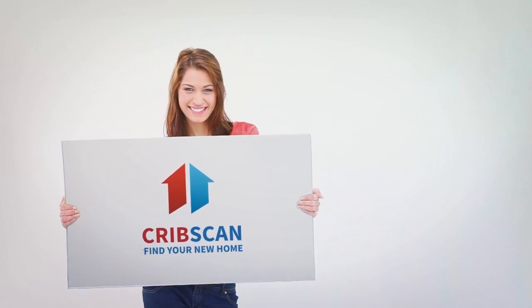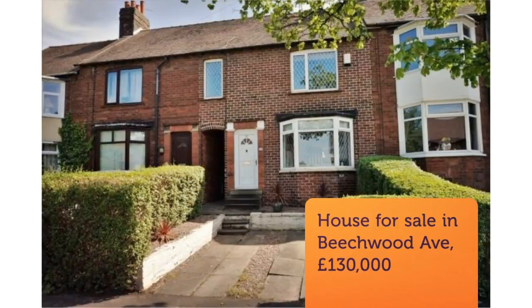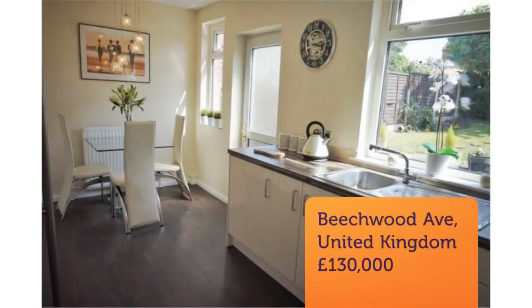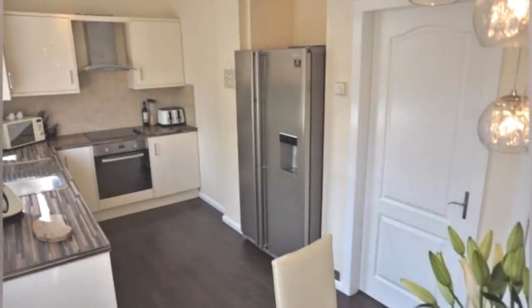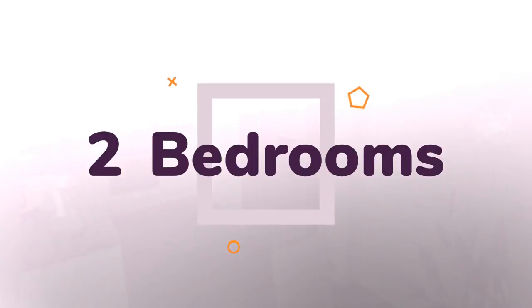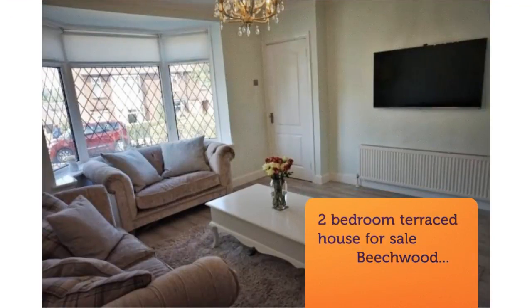Two-Bedroom Terraced House for Sale, Beachwood Avenue, Wakefield, WF2. This beautifully presented two-bedroom terraced house would make an ideal first-time buyer purchase, and early viewing is advised to avoid disappointment. The property benefits from a spacious lounge, modern kitchen and bathroom, and two good-sized bedrooms.